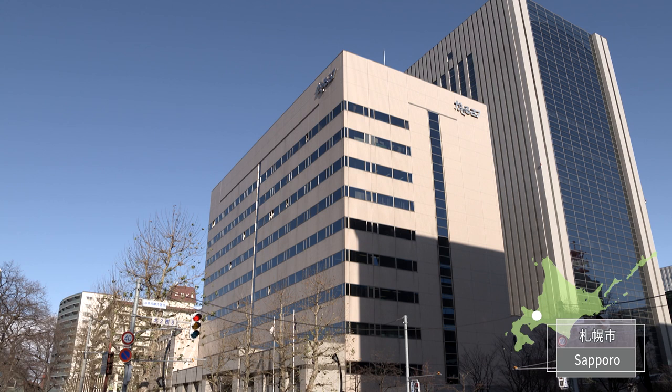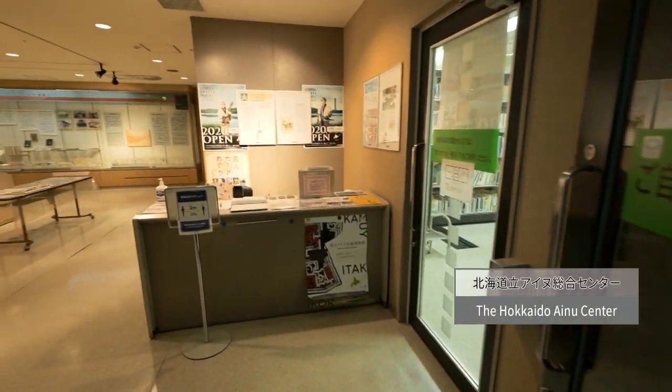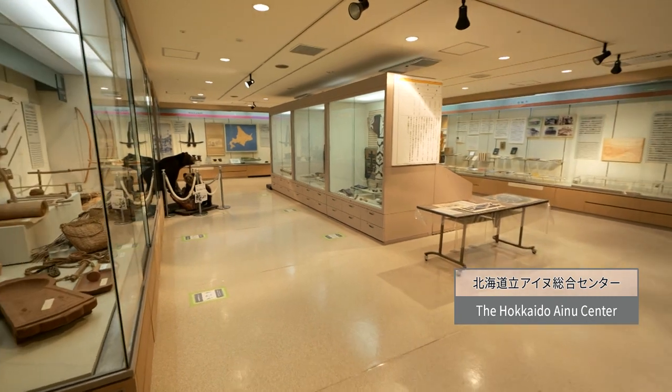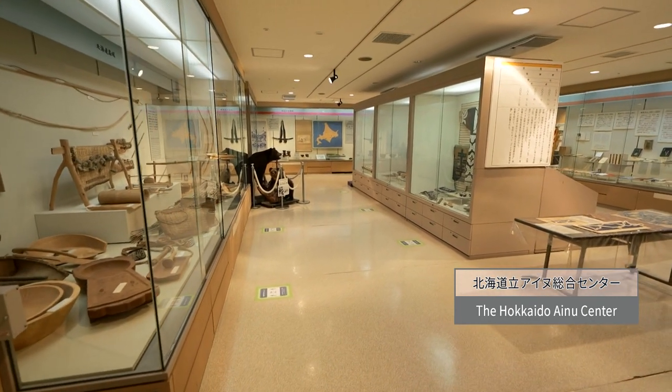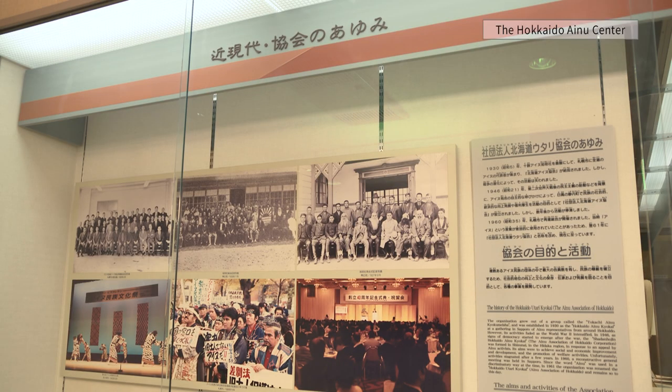The Hokkaido Ainu Center is a ten-minute walk from JR Sapporo Station, located inside a building in the center of Sapporo. The Ainu Association of Hokkaido, as the designated manager, shows the changes in Ainu culture and the activities of indigenous peoples.